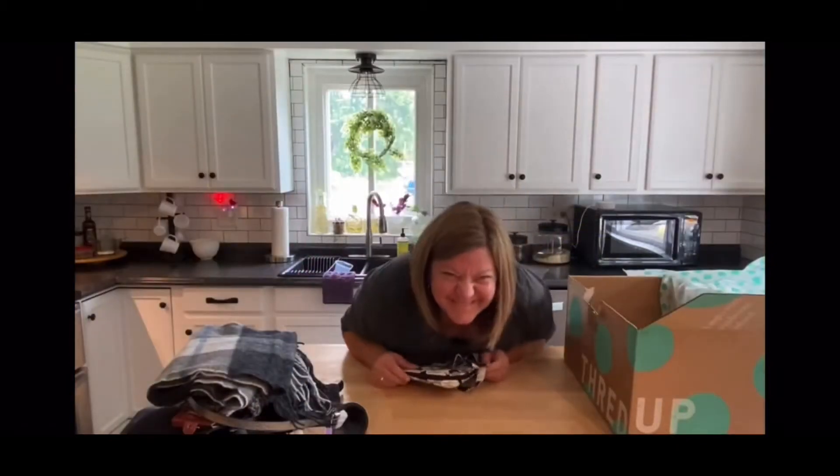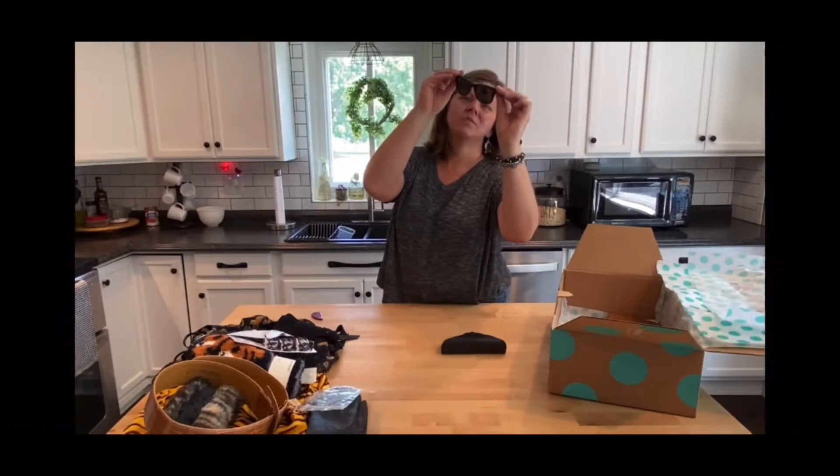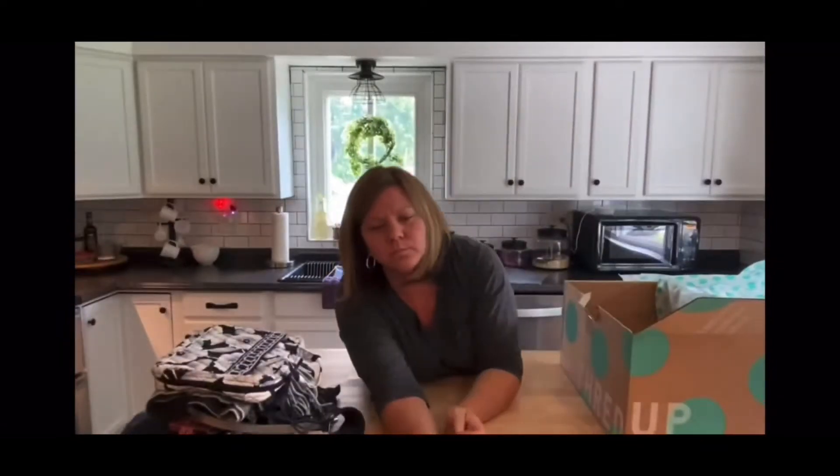If you like thrifting as much as I do, stick around. Watch my unboxings and my hauls. You never know — you may even find a good deal.